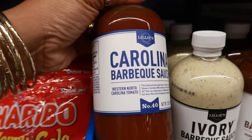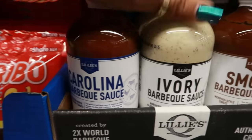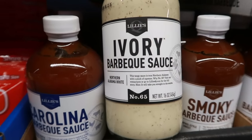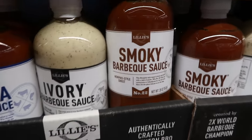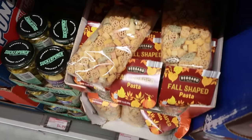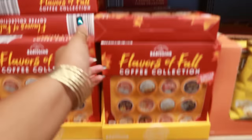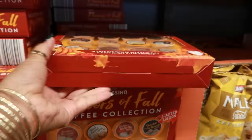I did grab some Twizzlers. These barbecue sauces interested me — the Carolina barbecue sauce, the ivory barbecue sauce, and a smoky one, but I passed at $5.48. Maybe next time. The fall shaped pasta is always there, super cute — I think they were $2.49. You guys saw in my last Aldi video I picked up the flavors of fall coffee collection.